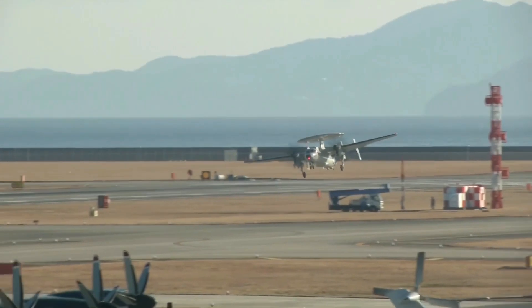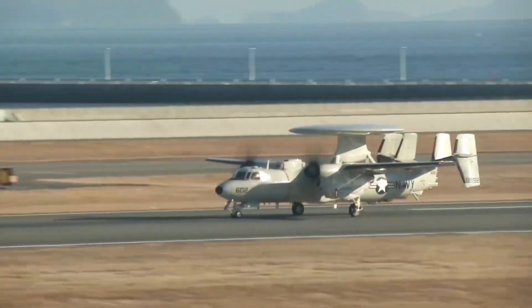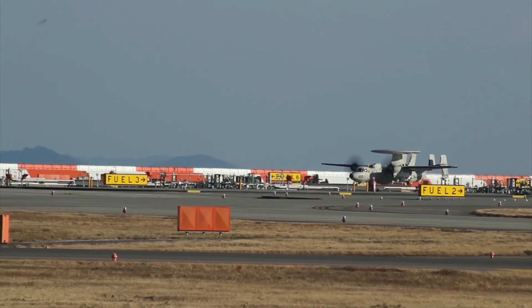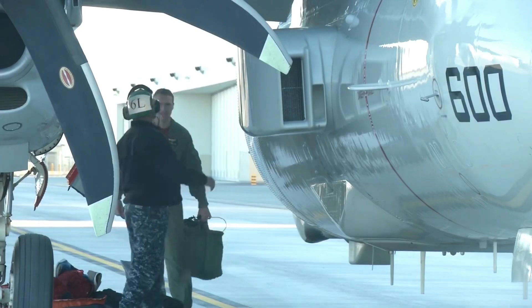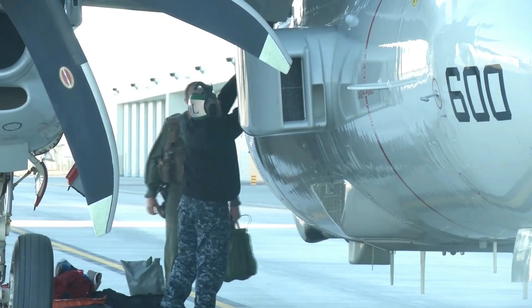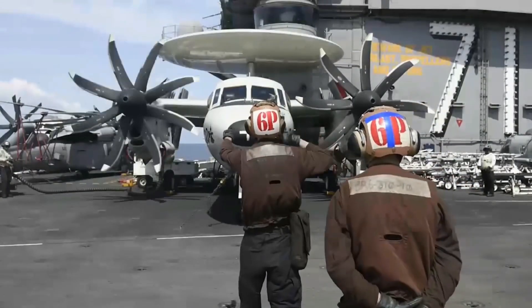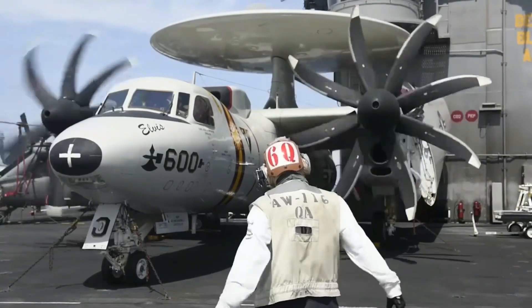The E-2D is a particularly important asset for the U.S. Navy because of its state-of-the-art radar, as Rear Admiral Mike Manazir, then the Navy's Director of Air Warfare, described in detail to the U.S. Naval Institute just before Christmas in 2013. The E-2D is the Navy's primary means of defending against low-observable cruise missiles, ballistic missiles, and enemy aircraft.